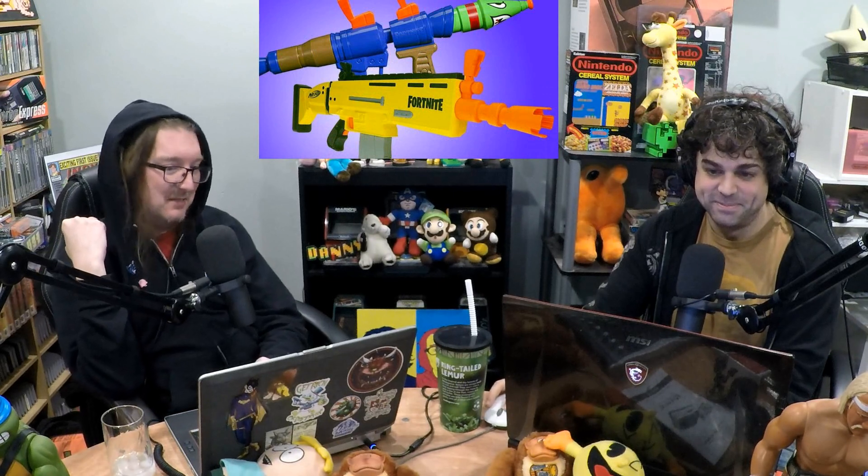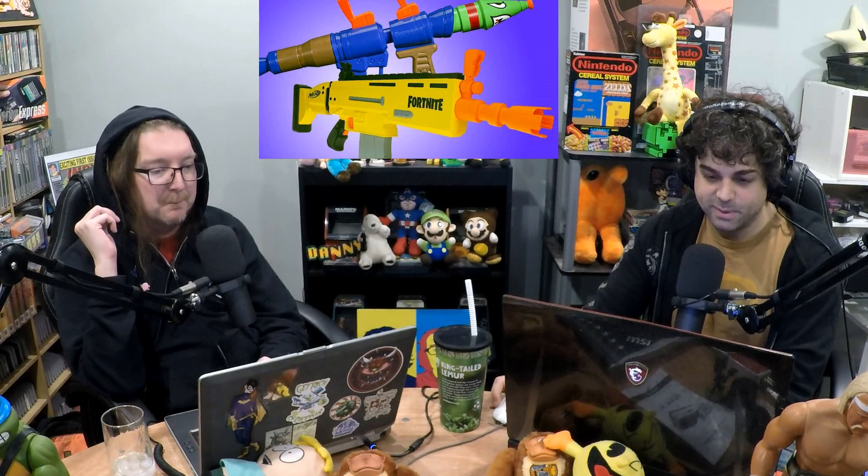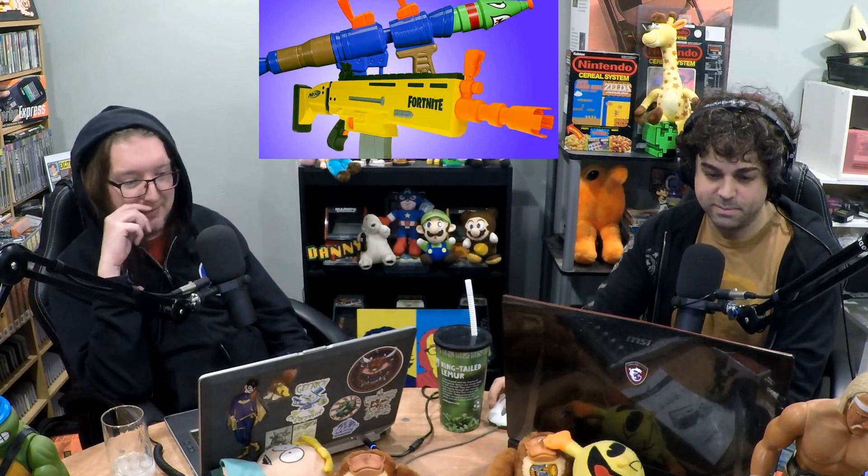Yes, so Fortnite is getting more toys. They already have action figures and tons of other merchandise. And now we're taking the guns from everyone's favorite Battle Royale shooter — although I think Apex Legends may have upended that — and putting them in the hands of kids with water and Nerf guns.